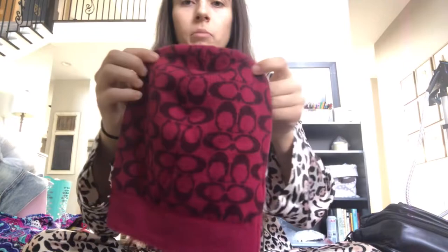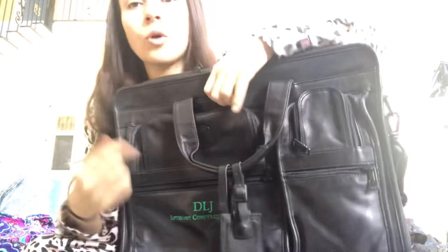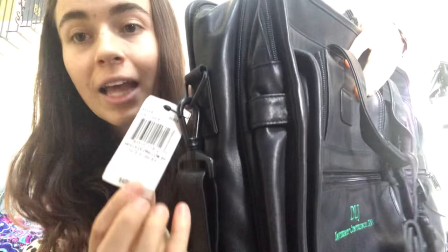Then I have a Coach beanie, one size fits all, super cute. I'll probably keep it for myself, list it, and when it sells I'll rewash it and get it out. Next I have a Tumi bag — it is engraved, so I was going back and forth on whether to get it. But it's new with tag and the original price tag was $495. You can put a patch over the engraving or rip it out — it's pretty new, what the heck.